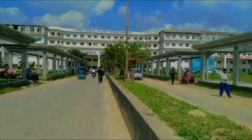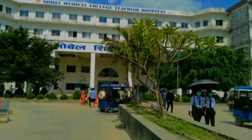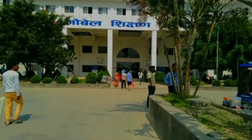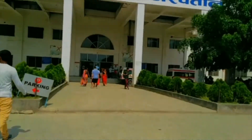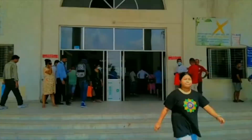This is our hospital and Noble Medical College. This is the hospital. This is the pharmacy. This is the patient registration area.